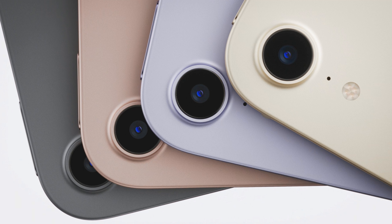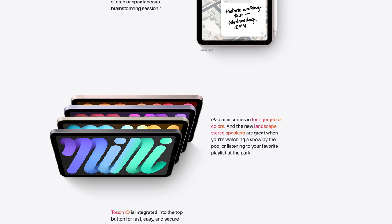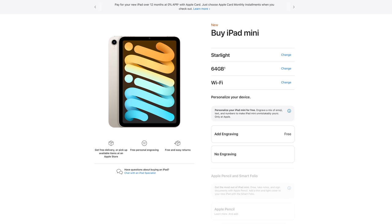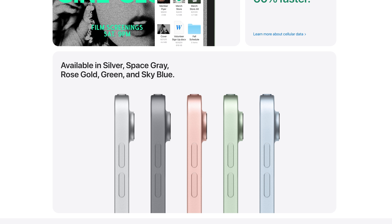Anyway, it also comes in three new colours: purple, pink, and starlight, with of course the usual space grey as well. I have to say the purple colour does look really cool, but I'm personally not a huge fan of the pink and starlight colours. It's a shame in a way you can't get the same colours you can for the iPad Air, because I think there's a bit more choice there, and those all look pretty cool.